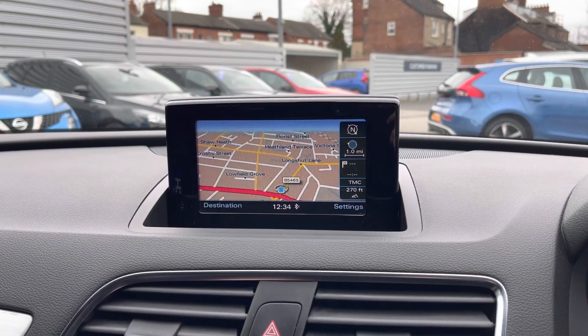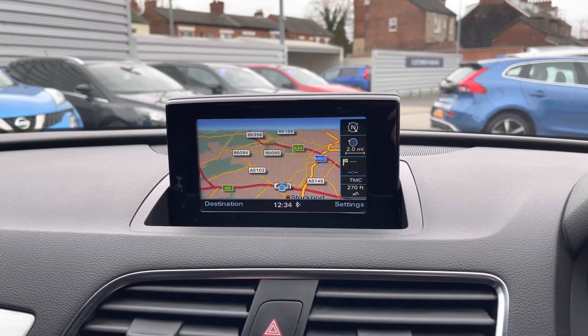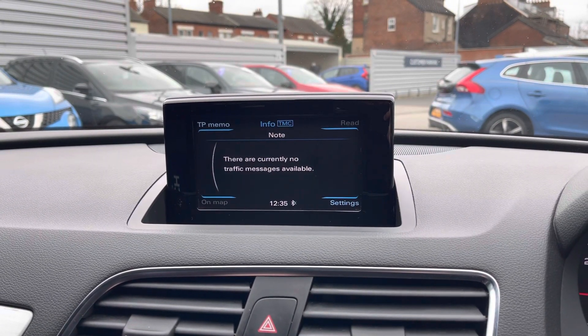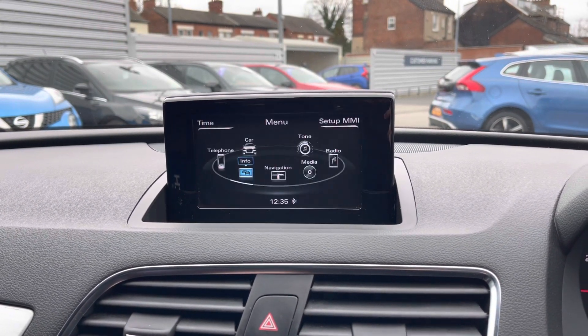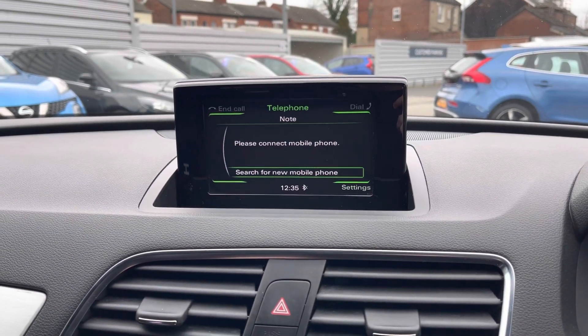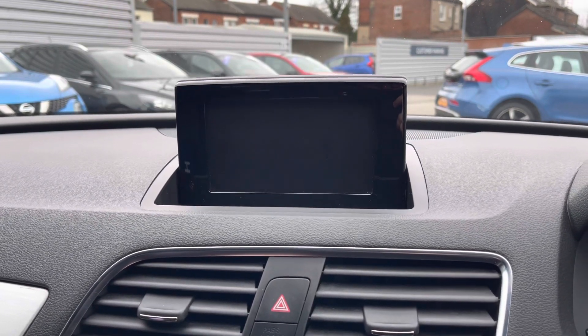This Q3 does come equipped with navigation to ensure you're never lost, allowing you to head to new places very easily. You can also see traffic reports so you can see any delays on the roads in the surrounding area. The Bluetooth telephone menu allows you to pair your phone up to safely make hands-free phone calls while you're driving.